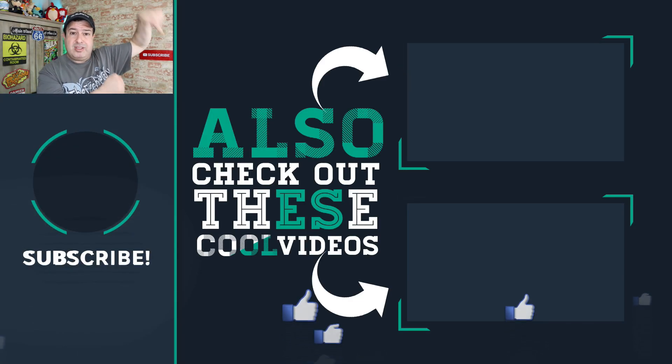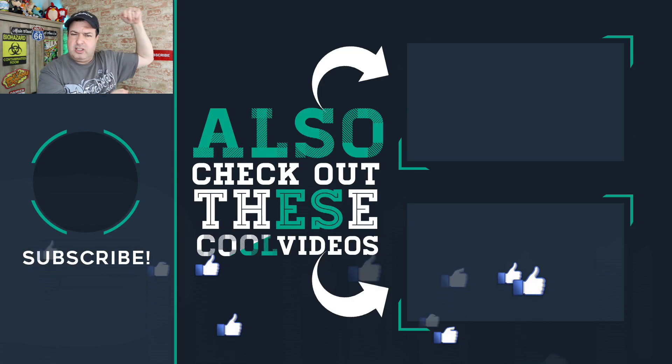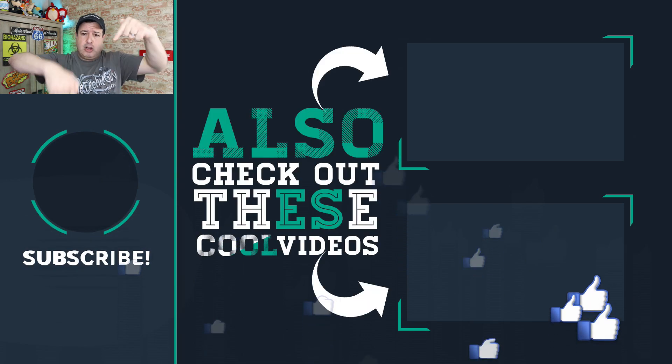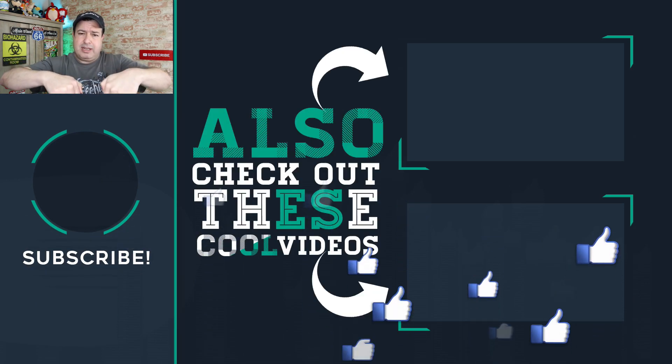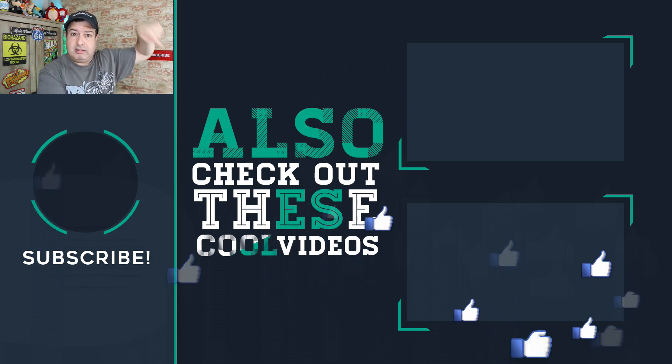Check out some of these other videos down here — things that can help your Wi-Fi be faster, get that streaming activity so you can connect with other people online. Hit the button below to subscribe if this is your first time here. Give the video a thumbs up, and I'll catch you guys in these videos. Let's do this.